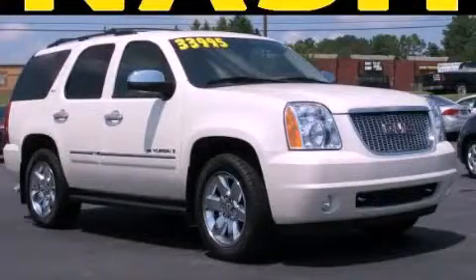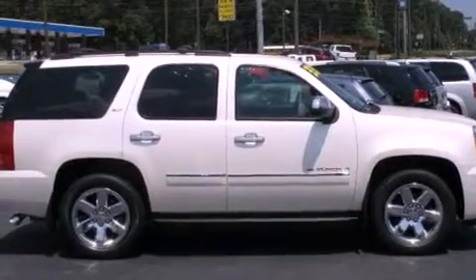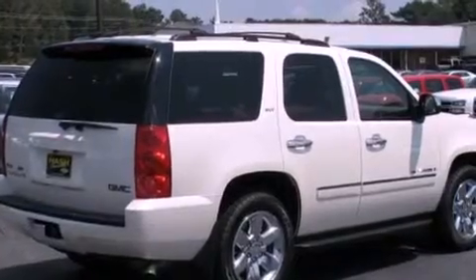This is a 2009 GMC Yukon, a vehicle with safety, comfort, and space. It features a 5.3-liter 8-cylinder engine and a 6-speed automatic transmission.